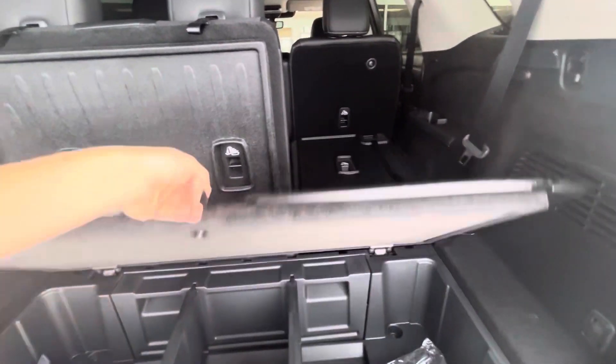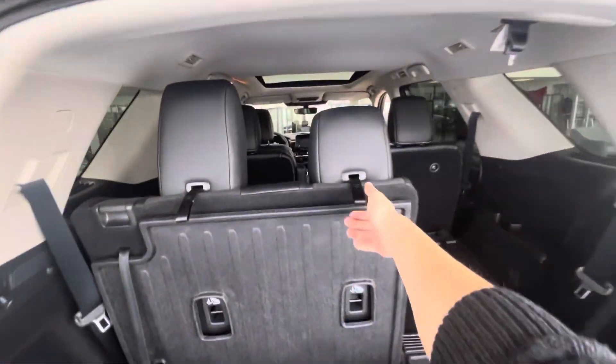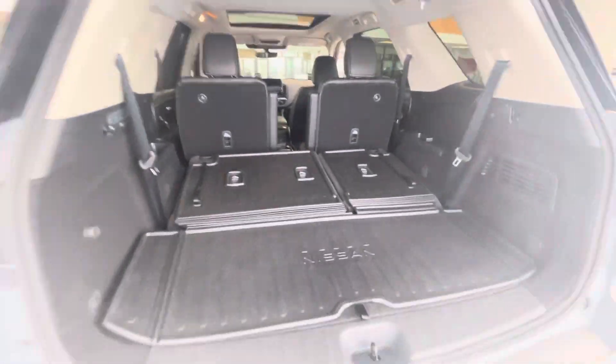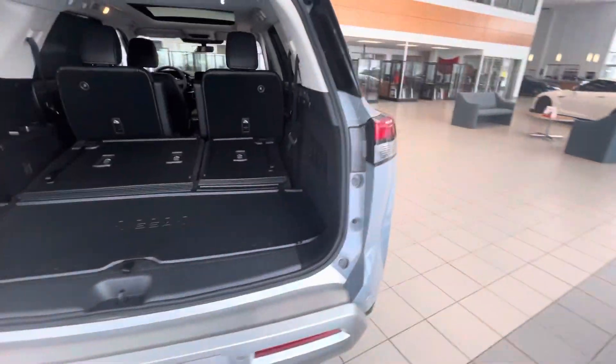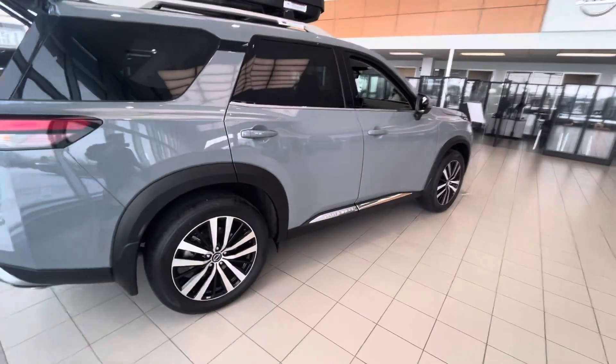You do also get additional storage down here. And then to put the third row down — there you go. You do have your 360 cameras and sensors all around, remote start as well, and keyless entry.